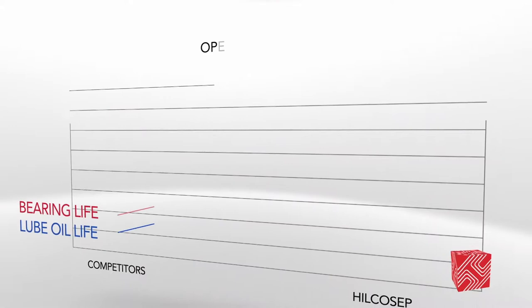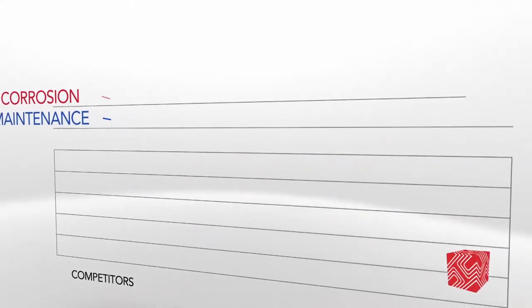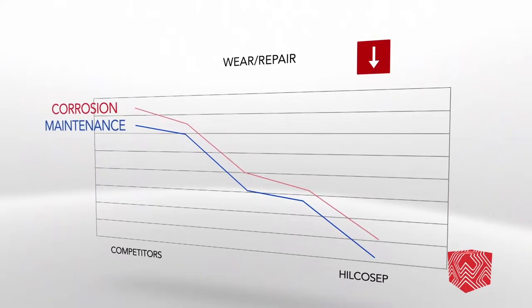The lubricating oil filtration system you choose to employ can have a significant impact on the life of the lubrication oil and in turn bearing life, corrosion, and frequency of maintenance.